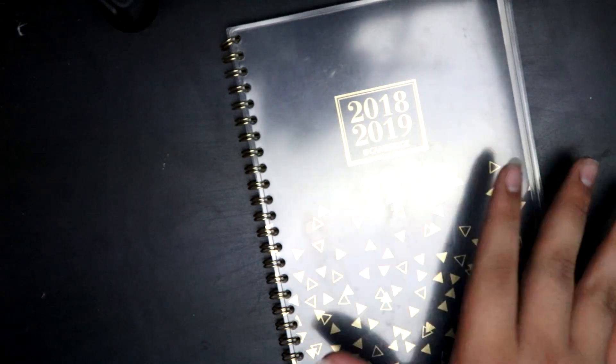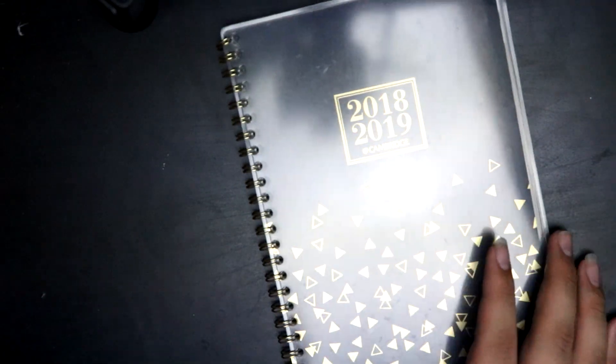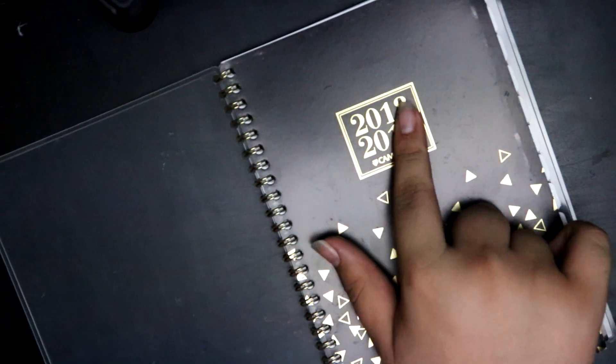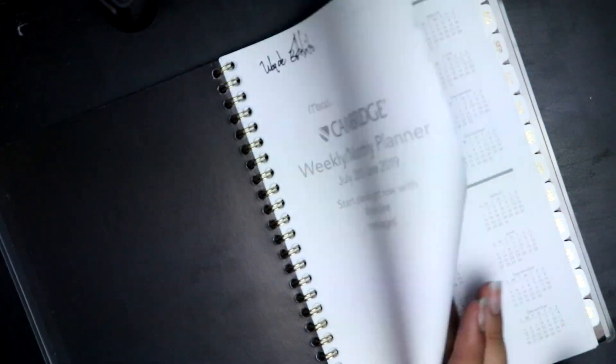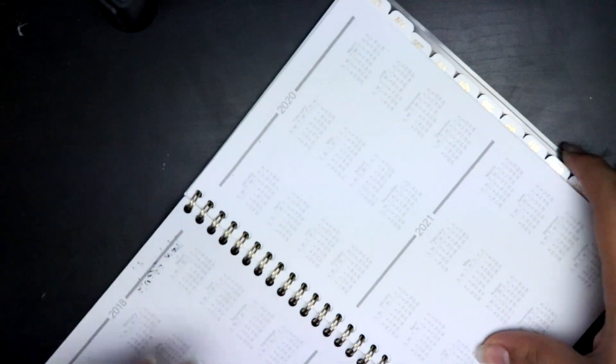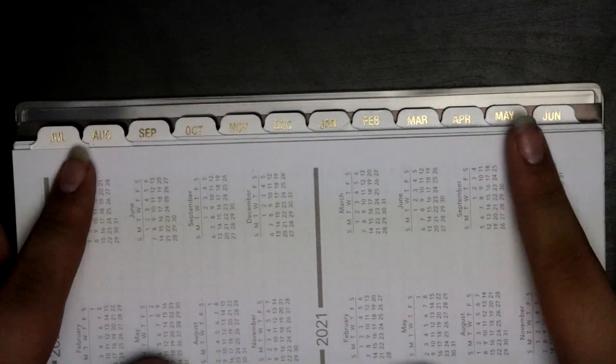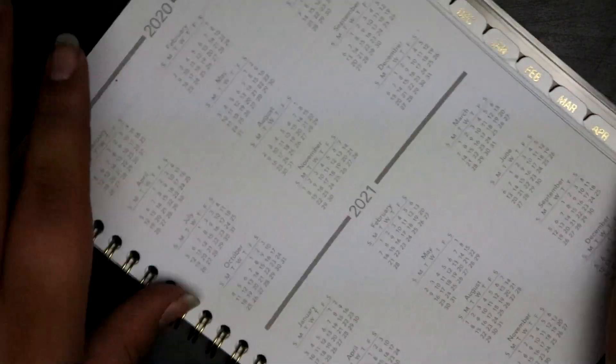First item: a planner. Sorry that it's shiny, I have a soft box on top of me. This is a 2018-2019 planner, and as you can see it is divided by months. Let me lower this so it's easier for you. It goes all the way from July to June, so it's an entire year.